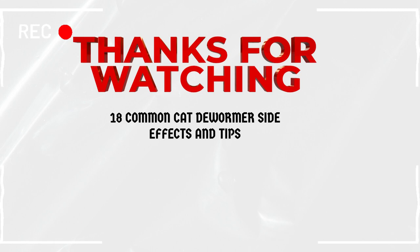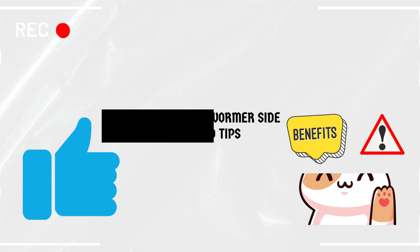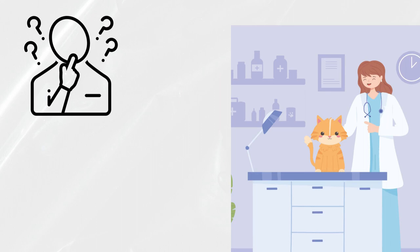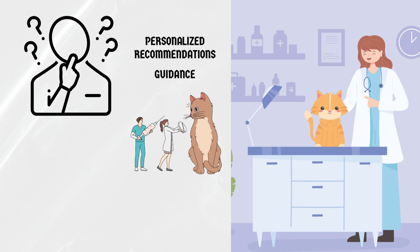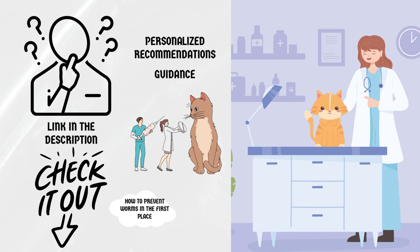Thank you for watching this video on 18 common cat dewormer side effects and tips. We hope you found this information useful and informative. If you have any concerns or questions about deworming your cat, please don't hesitate to reach out to your veterinarian, as they can provide personalized recommendations based on your cat's specific needs. Don't forget to check out the link in the description for more in-depth information, including tips on how to prevent worms, how to choose the right dewormer, and more.